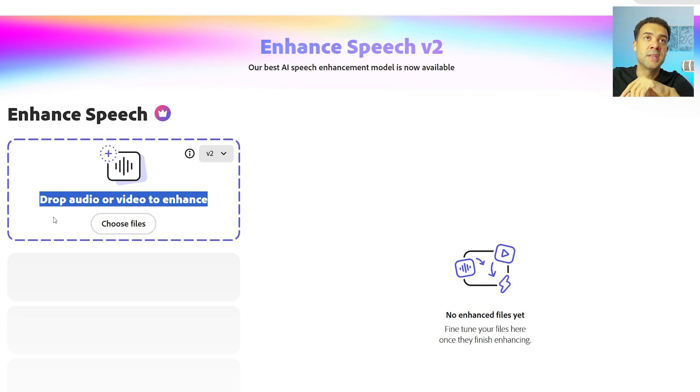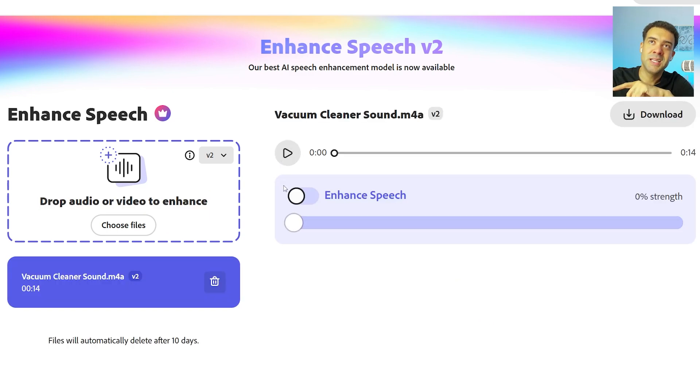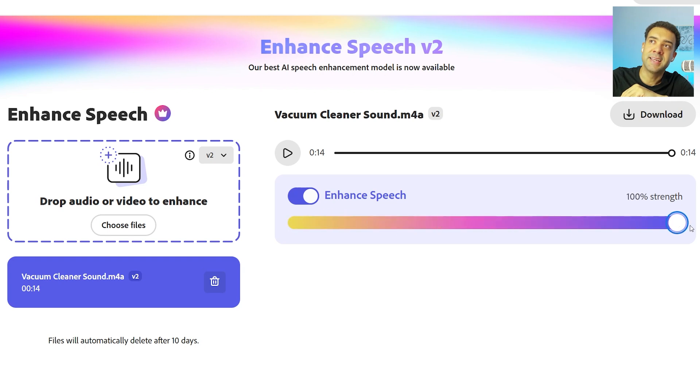I'll upload an audio file I've recorded myself to show this speech enhancing AI working. You'll see me turning the AI on by flicking a switch back and forth. The before is a voice recording made on my phone — it sounds okay but could be better, and there's an annoying vacuum cleaner sound in the background. The after is pretty amazing. You can even slide a slider to choose how much of the AI effect is applied to the original recording.